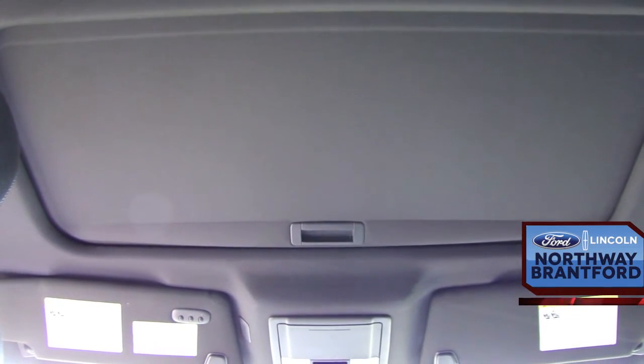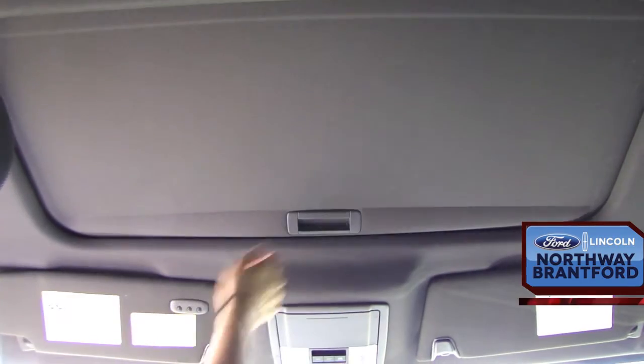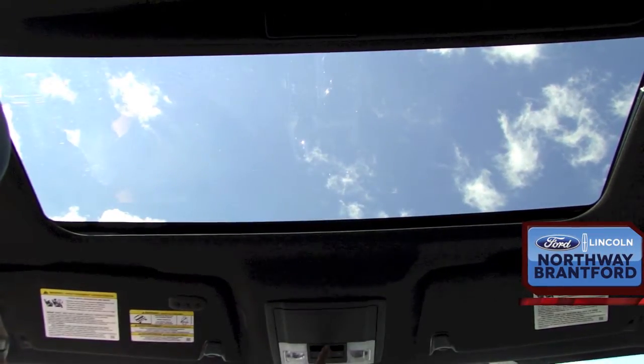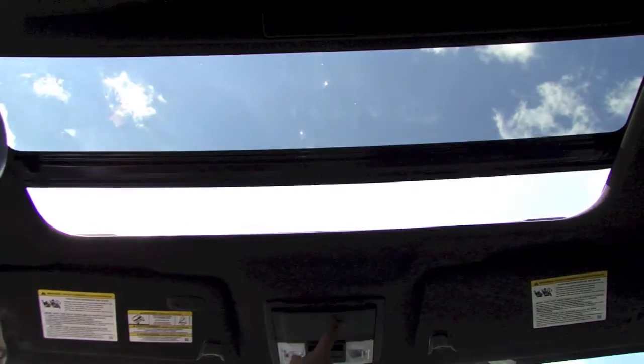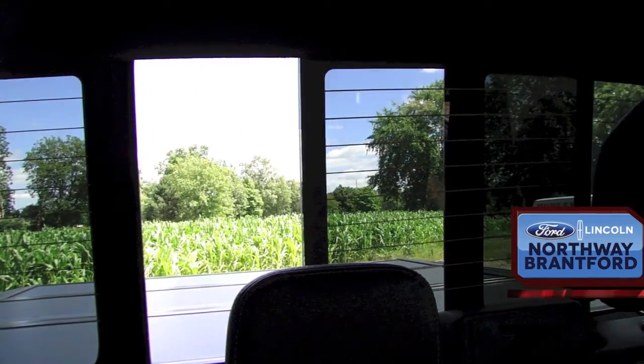Above the head, there's a universal garage door opener, a sunroof that tilts and slides open, a place for sunglasses, as well as a rear sliding window.